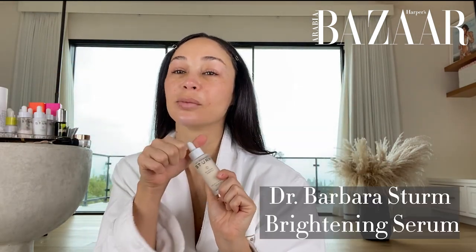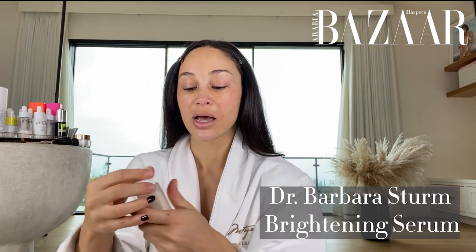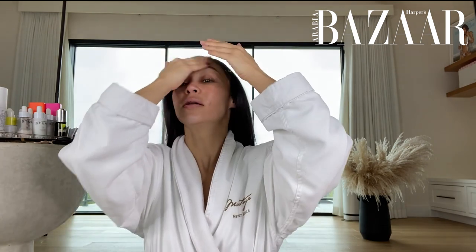Next, I use a brightening serum. Again, this is Dr. Barbra Sturm — there are tons of great ones out there. Drunk Elephant has a great one. I just grabbed my go-to products, so I'm using a lot of similar brands, but it's totally okay to mix it up.